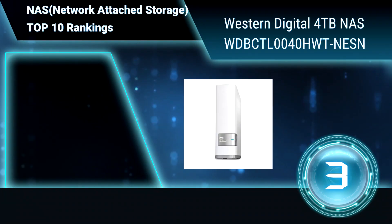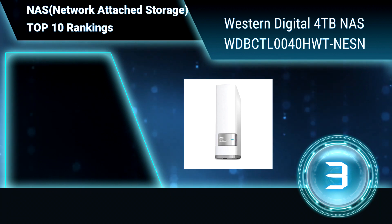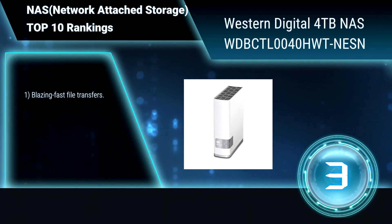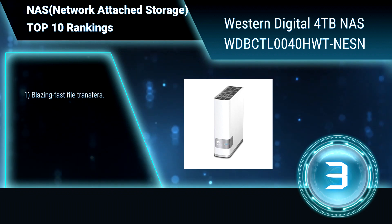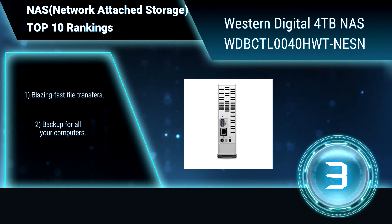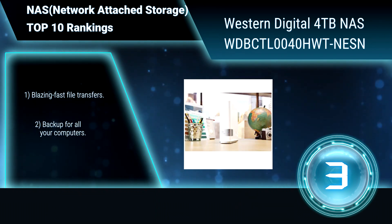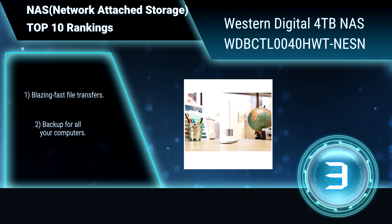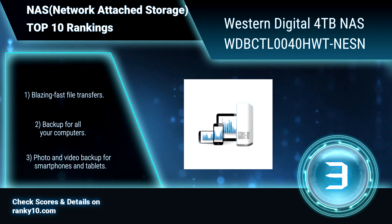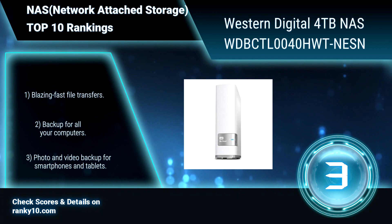Ranking number 3. Western Digital WDBCTL0040HWT-NESN, 4TB NAS. This is a private, personal storage unit that plugs into your home network. Because it is online, you can quickly access and share whatever you want. Blazing fast file transfers. Backup for all your computers. Backup for smartphones and tablets.